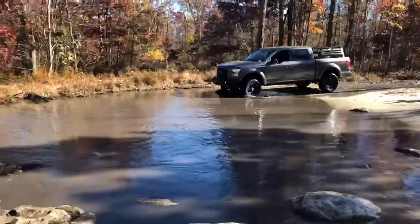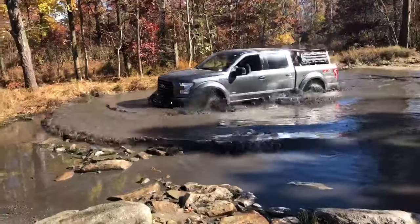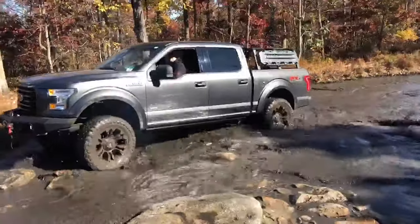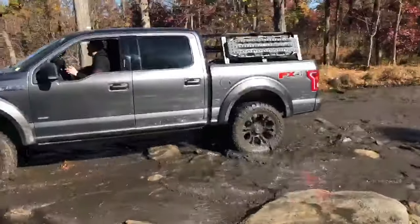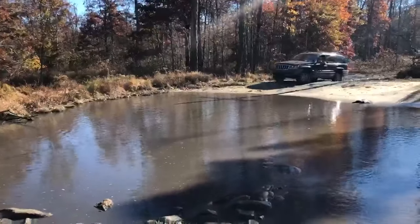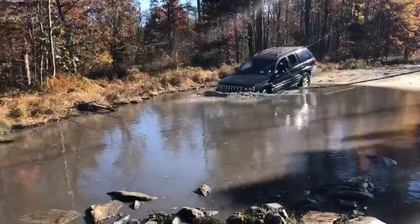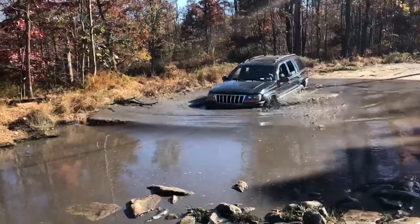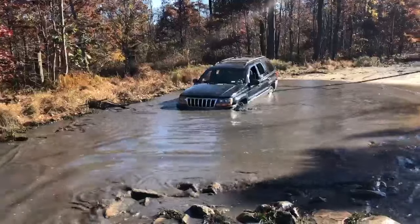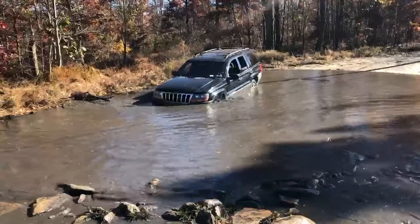All right guys, this is where the fun begins. I'm going to include this clip of an F-150 pulling into this mud puddle. It's a lifted F-150 in four-wheel drive with bigger oversized tires, and you better believe I'm going to take my Jeep through that after this F-150.